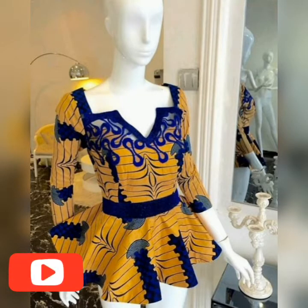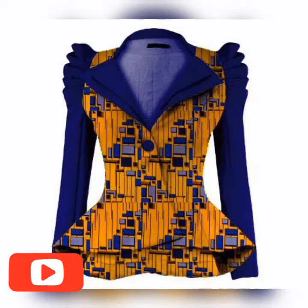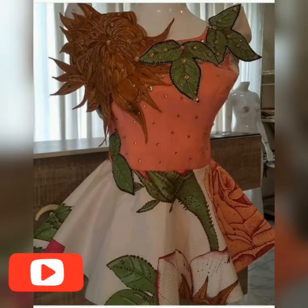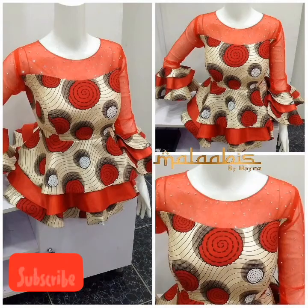If you check carefully and didn't find the exact design you are looking for, feel free to check all the other videos in this channel because a lot of peplum top designs are here. My advice is just to check all the peplum top videos in this channel to choose widely. Please don't skip this video — watch from the beginning to the end so that you choose wisely and correctly.